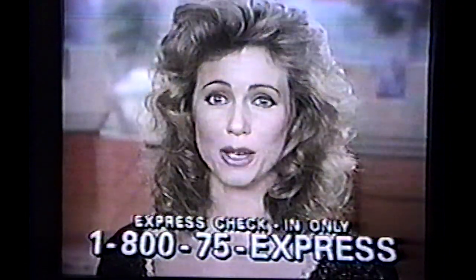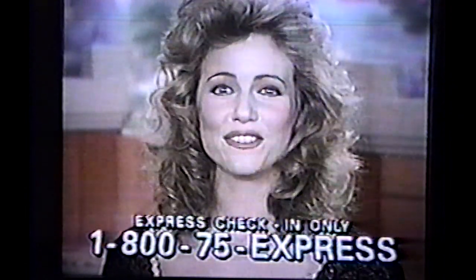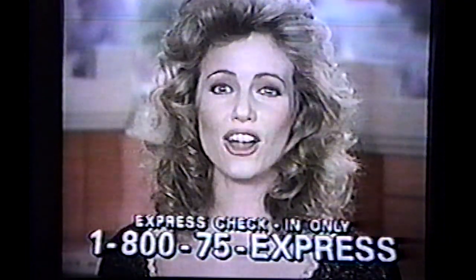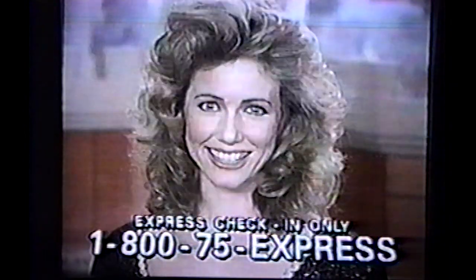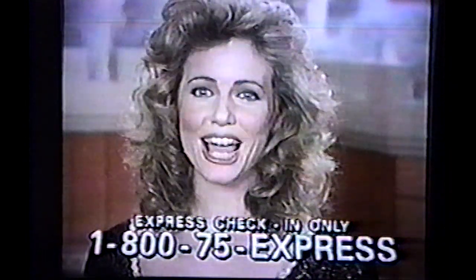When you arrive, go directly to the special Express Check-In window. We'll have your keys ready. Call on the day you are to arrive only. We'll check you in in a hurry. Express Check-In — another guest service from Excalibur.